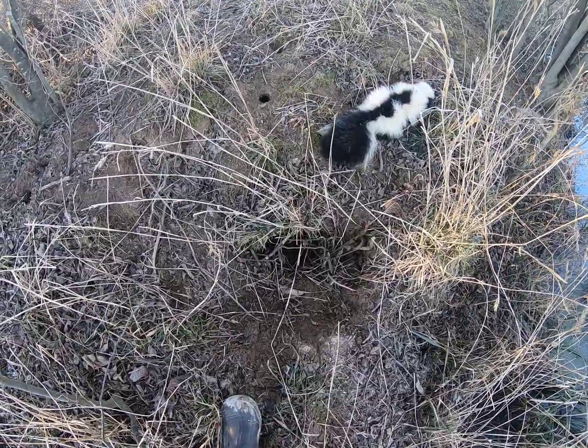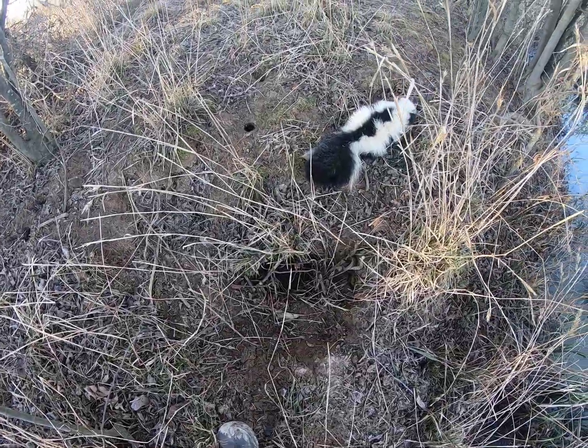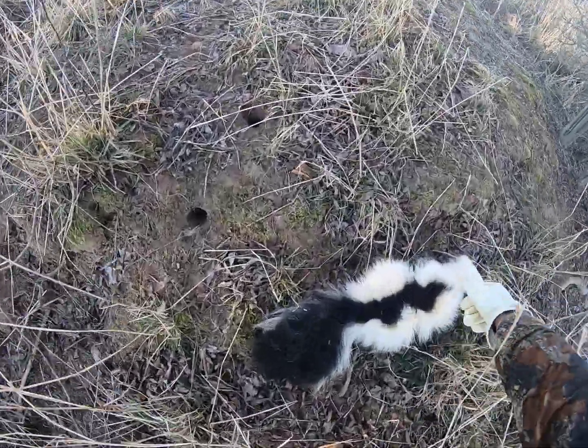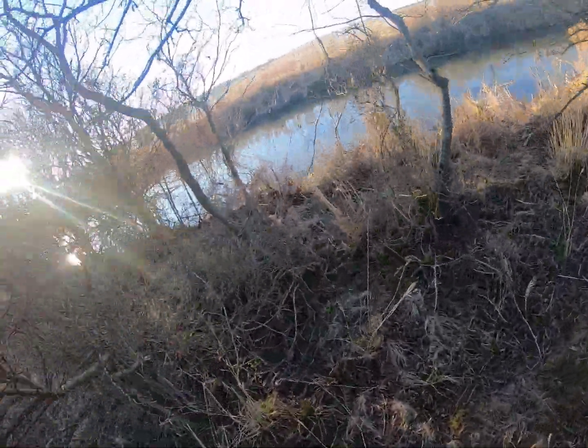All right guys, there's that trap set back in there guarding that hole, and there's our skunk — there's our prize right there. I'll get you on and we'll walk back out of here.